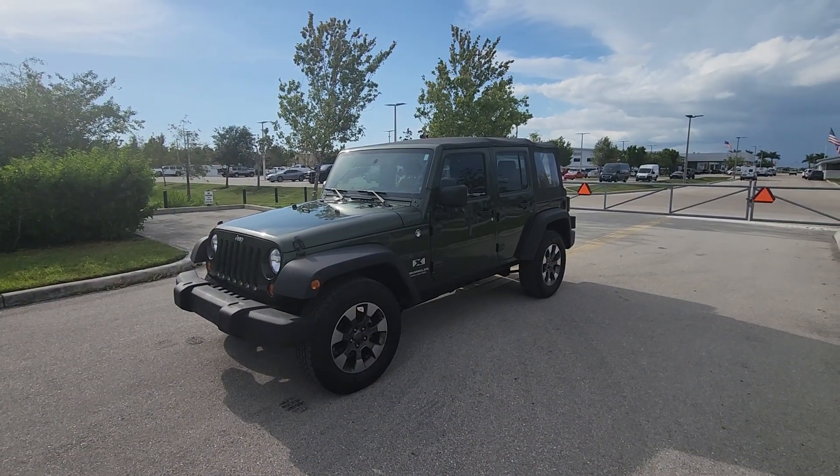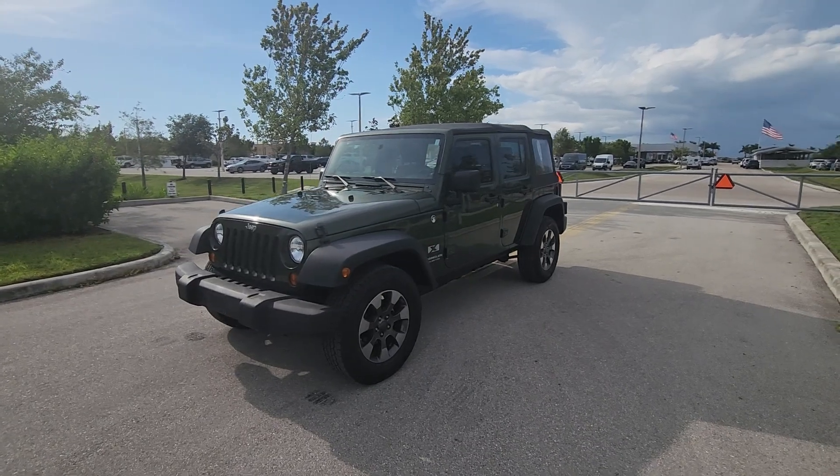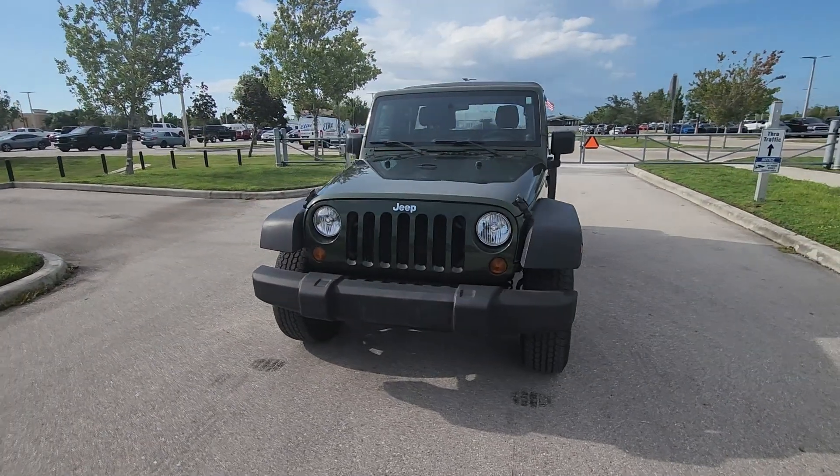2008 Jeep Wrangler X Unlimited. 9,000 original miles.